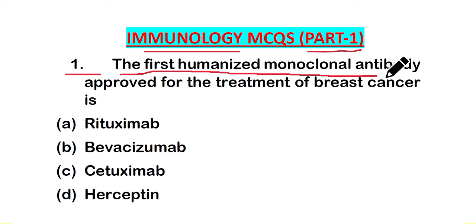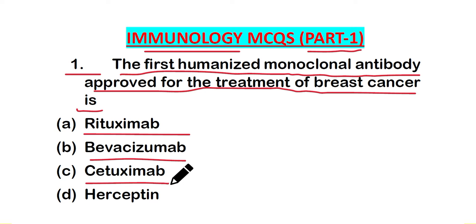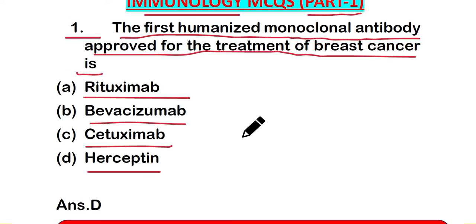The first question is: the first humanized monoclonal antibody approved for the treatment of breast cancer is — option A: Rituximab, option B: Bevacizumab, option C: Cetuximab, or option D: Herceptin. The right answer is option D, Herceptin.